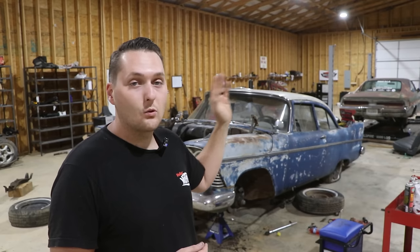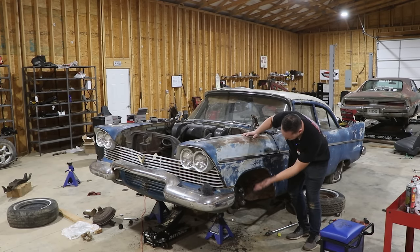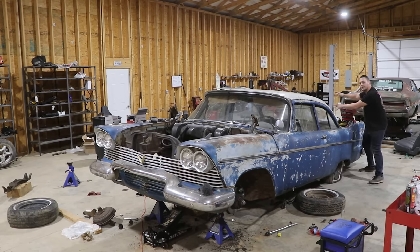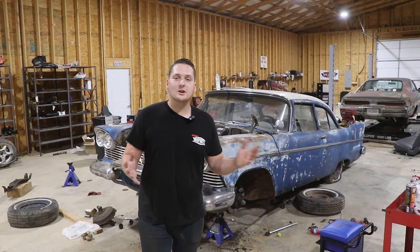This car will be at Mopar party. It needs a lot of work — everything in here, back here, and all over needs to be replaced. Make sure you subscribe, like this video, and have your notifications turned on because there are a bunch of videos about to come out on this car. Stick around to the end of the video to see how this thing turns out and all the new stuff we got for cheap.